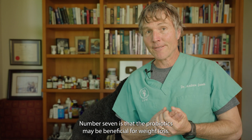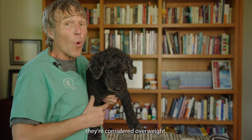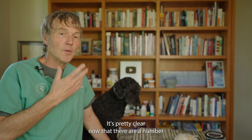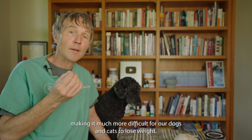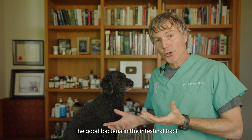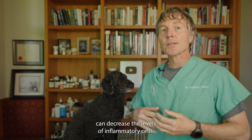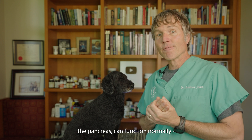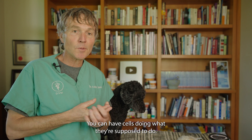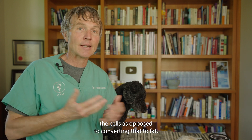Number seven: probiotics may be beneficial for weight loss. Upwards of half of dogs and cats in North America are considered overweight. It's pretty clear now that many different factors affect weight, making it much more difficult for our dogs and cats to lose weight. Ultimately, the key goes back to inflammation. The good bacteria in the intestinal tract can decrease levels of inflammatory cells, allowing organs like the pancreas to function normally. Decreased inflammation means less insulin resistance, so cells can do what they're supposed to do — take in blood glucose and store it within the cells, as opposed to converting it to fat.